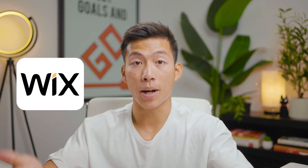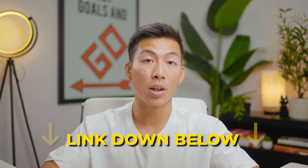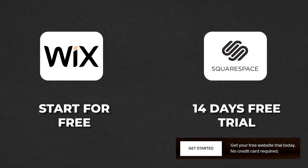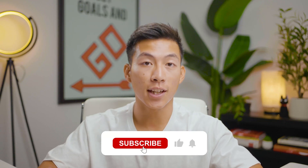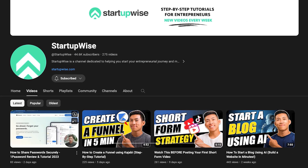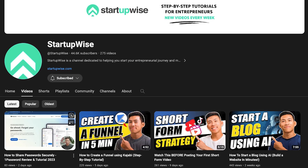That's pretty much it for the comparison on Wix and Squarespace. We hope this video was valuable — if you're interested in full tutorials on how to create websites with these platforms, check the links below to Wix and Squarespace to get started for free with Wix or the 14-day free trial with Squarespace. If you enjoyed it, please leave a like and subscribe. Here on this channel, we make a lot of how-to guides and tutorials dedicated to helping new entrepreneurs start their own business. Thank you so much for watching, and I'll see you in the next video.